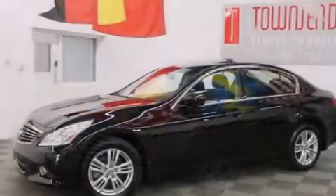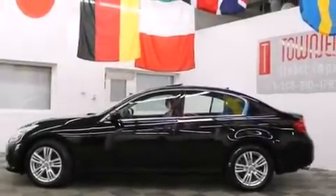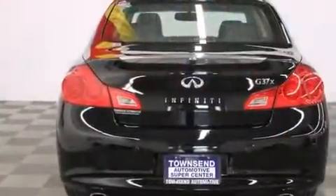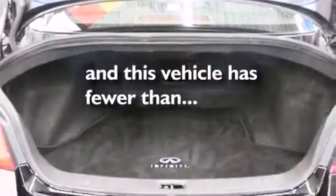The following features are also included: a low-tire pressure indicator, dual power seats, cruise control, a leather-wrapped shift knob, front and rear floor mats, front multi-stage airbags, air conditioning, an auto-dimming rear-view mirror, a home-length feature, and this vehicle has fewer than 46,000 miles on the odometer.